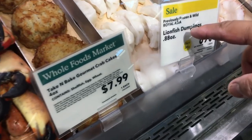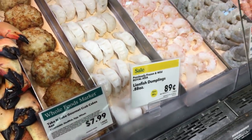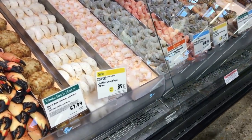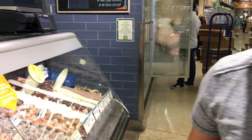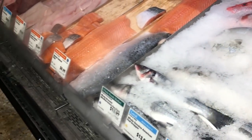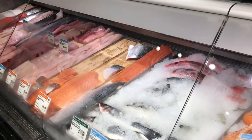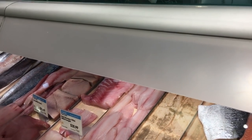Look at this — lionfish dumplings! Wow, we need to try that. Should we try some and see how it is? Yeah, next time. Do you guys have the lionfish dumplings all the time? We try the fresh ones — we serve it raw sometimes, sashimi style.